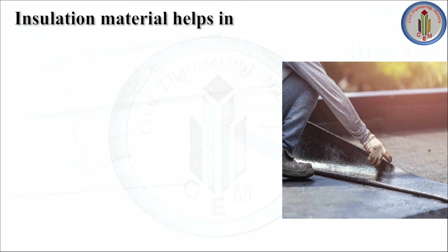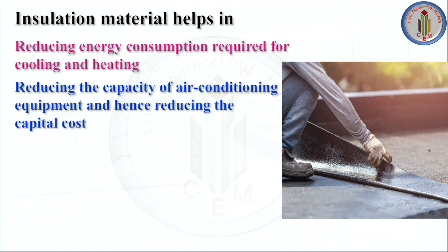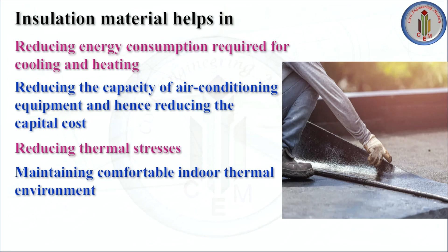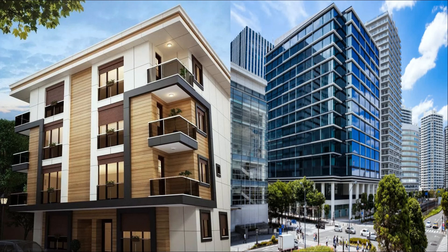These thermal insulation materials help in reducing energy consumption required for cooling and heating, reducing the capacity of air conditioning equipment, reducing capital cost, reducing thermal stresses, and maintaining a comfortable indoor thermal environment. The increasing importance on sustainability, along with the introduction of the recent ECBC code, means the concept of terrace waterproofing together with thermal insulation is becoming a growing trend, especially in commercial and high-end residential buildings.